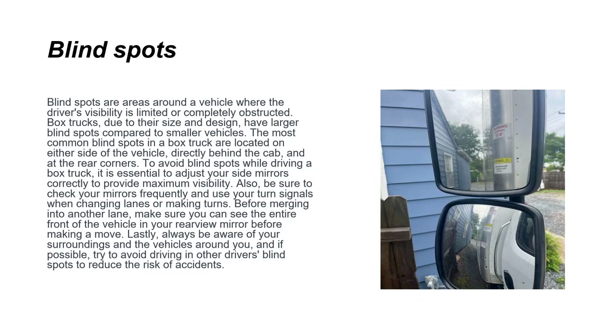Blind spots are areas around a vehicle where the driver's visibility is limited or completely obstructed. Box trucks have larger blind spots compared to smaller vehicles, located on either side of the vehicle, directly behind the cab, and at the rear corners. To avoid blind spots, adjust your side mirrors correctly for maximum visibility, check your mirrors frequently, and use turn signals when changing lanes. Before merging, make sure you can see the entire front of the vehicle behind you in your rear-view mirror.